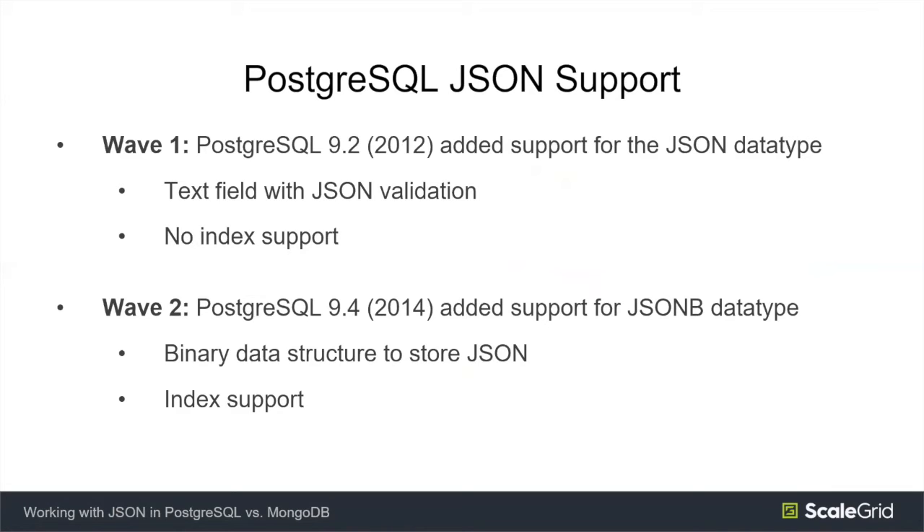The first release for JSON in Postgres was 9.2. The JSON data type is basically a string field with some JSON validation added — it's an initial release, and most people today working with JSON in Postgres will be working mostly with JSONB. For example, JSON does not have any index support. The common data type you're going to use is JSONB, released in 9.4. JSONB stands for JSON binary — or JSON better, depending on whom you ask.